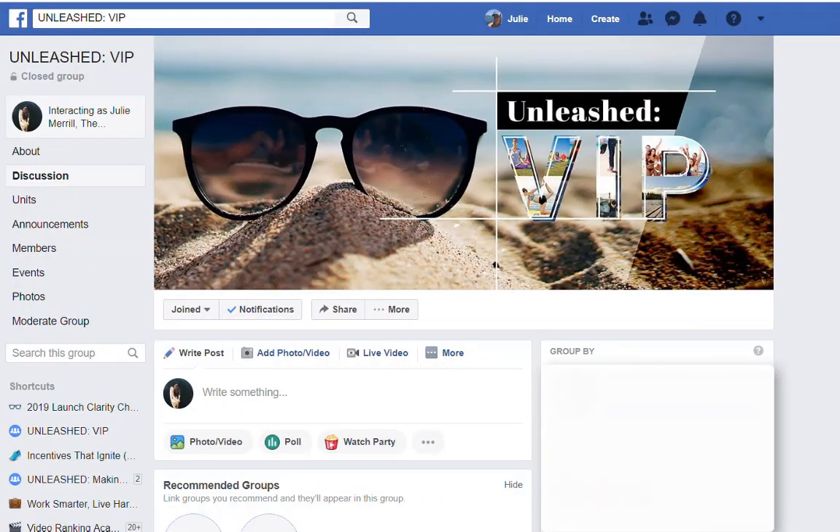Hey, just want to give you a quick tip on the Facebook community. There's so many groups now on Facebook and I'm a member of so many. I need to add groups that I'm really interested in to my shortcuts.